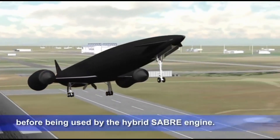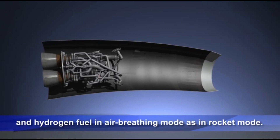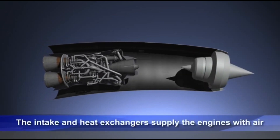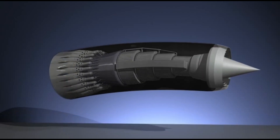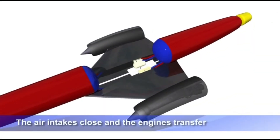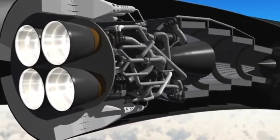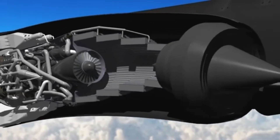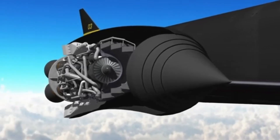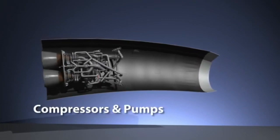Following the cancellation of HOTOL in the late 1980s, the engineers involved — particularly Alain Bond, and John Scott-Scott — were determined to find solutions to the problems HOTOL faced. Those problems included managing high thermal loads during re-entry, efficiently cooling incoming air at high speed, and high development costs. To address these issues, the team developed the SABER — Synergetic Air Breathing Rocket Engine concept. A critical innovation was the creation of a heat exchanger capable of cooling incoming air from over 1,000°C to minus 100°C in milliseconds, solving the air cooling problem. SABER was designed as a hybrid engine that could operate both as a jet engine in the atmosphere and as a rocket in space, merging the benefits of both engine types.